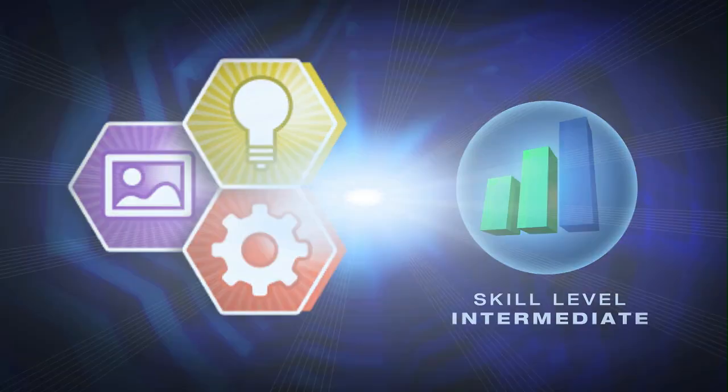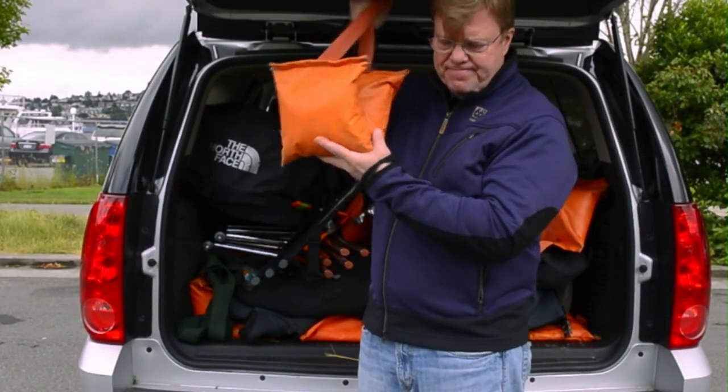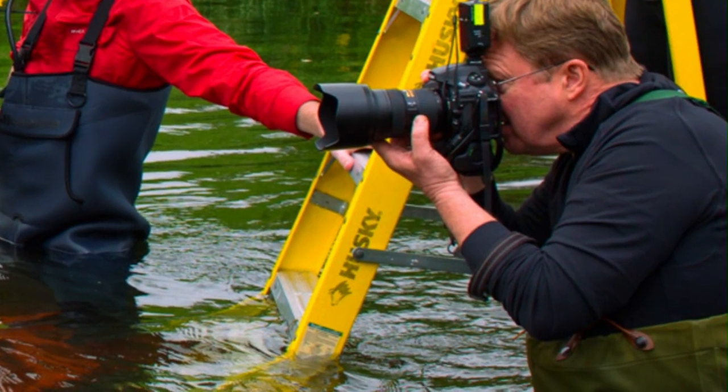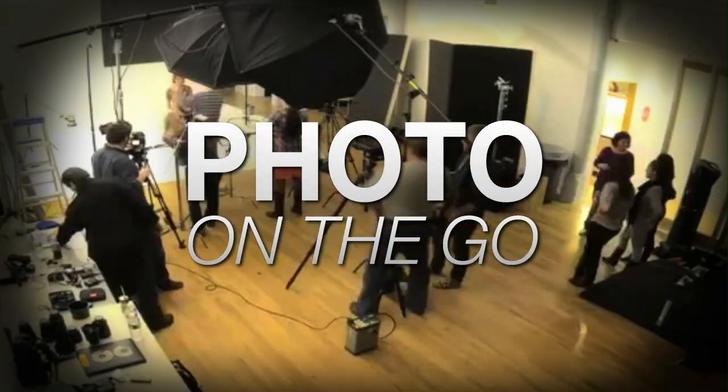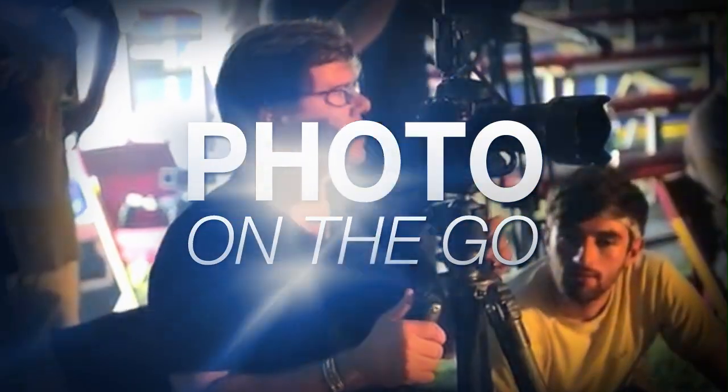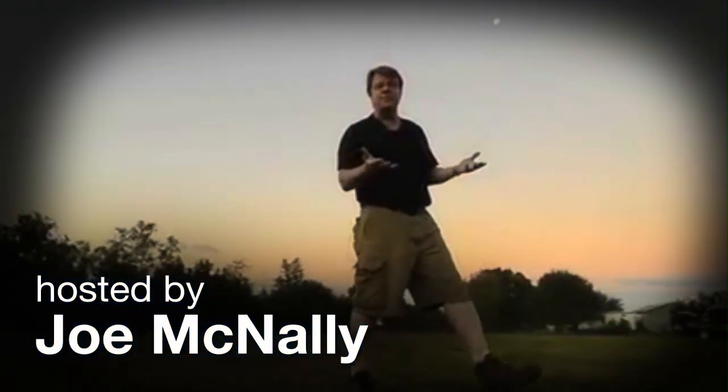This week, you'll learn about the production that goes on behind the scenes when taking the perfect shot. AdoramaTV presents Photo on the Go with Joe McNally, where you'll go behind the scenes to see how great photos are made. Here's your host, Joe McNally.